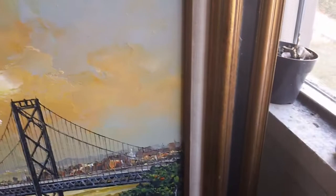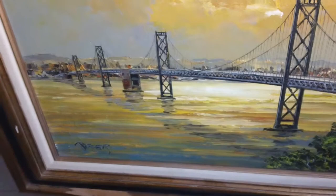The frame is pretty messed up, but still, if you want to buy the painting with the frame included just let me know. If you don't want it, I can send you just the canvas.